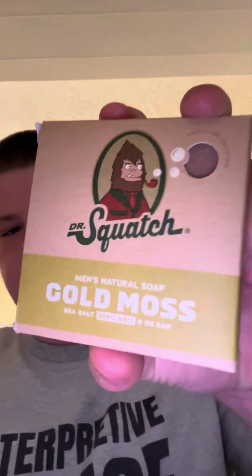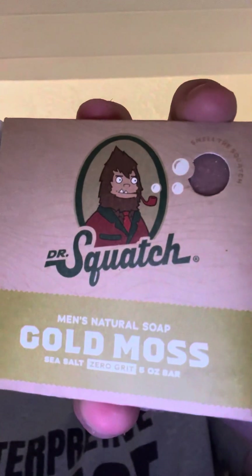We got here Gold Moss. Is it smelly? Kind of earthy. This is a grit soap — I got this in a BYOB, build your own bundle, on Dr. Squatch.